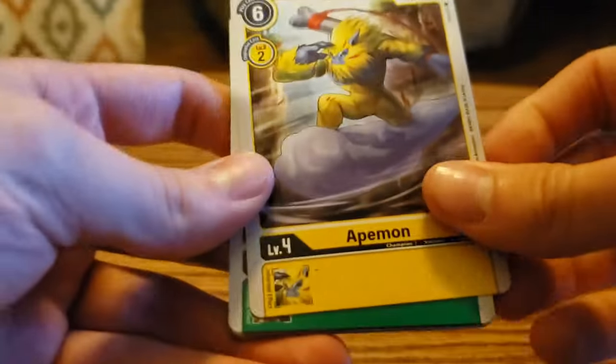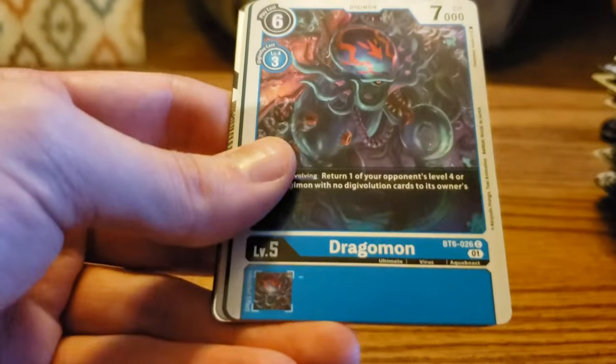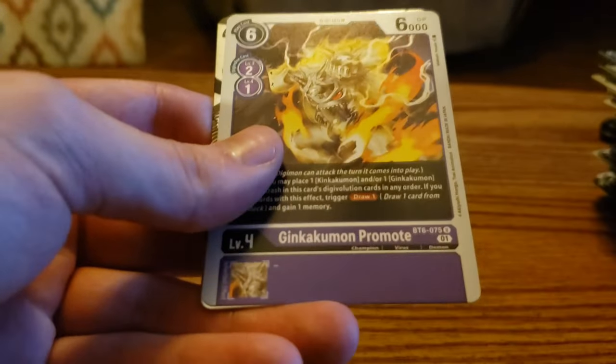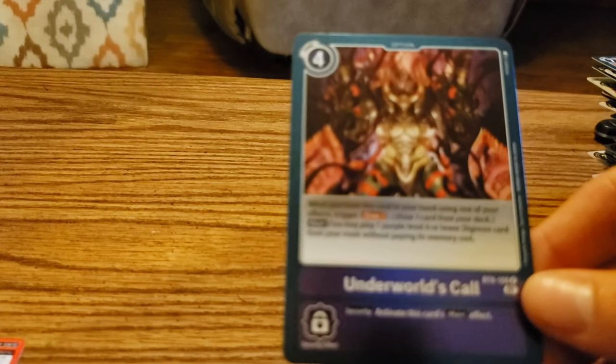Three packs left — still looking for that last secret rare. Apemon, Bakumon, Big Mammomon, Glade Memory Boost, Deputymon, Tappermon, Dragomon, Gable Swarmer, Tropiamon, Ginkakumon Promotes, Magna Kidmon — that's going to be a rare, and a nice looking rare at that. And then Underworld's Call — also a rare.